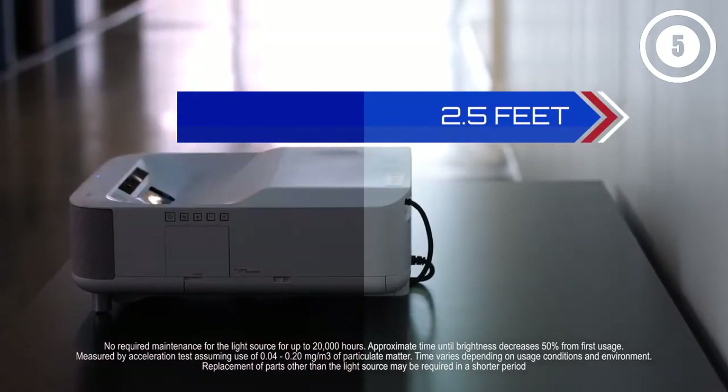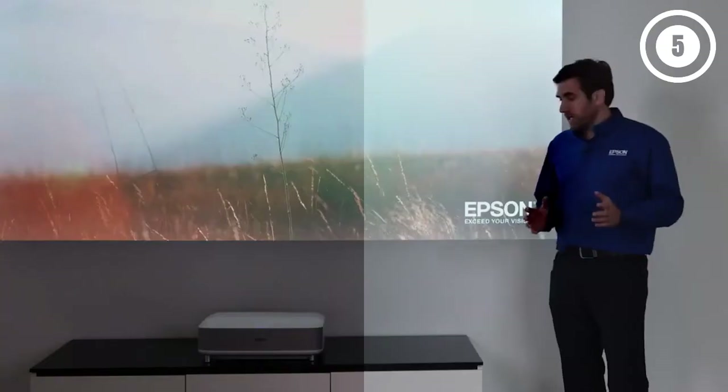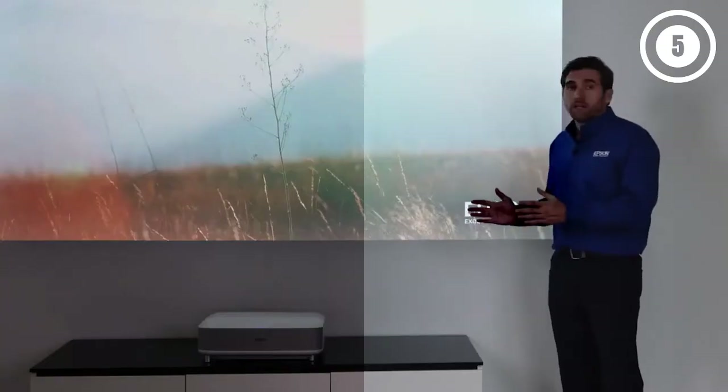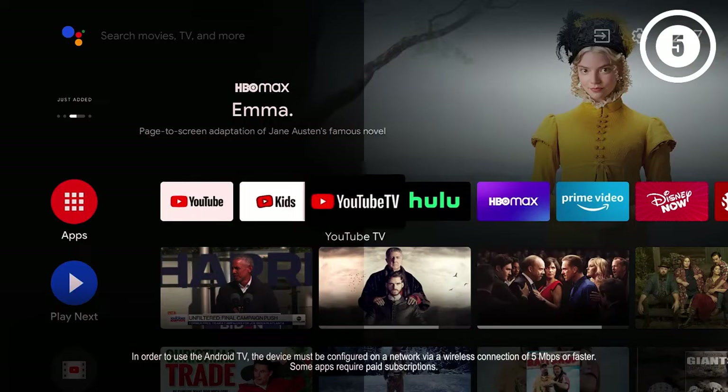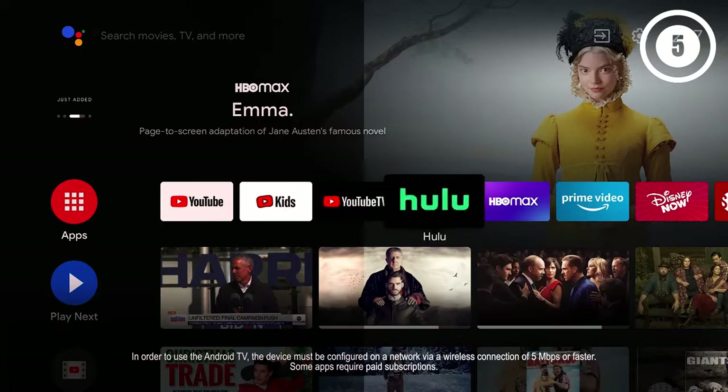Why we like it: You'll enjoy a full audiophile 2.1 sound system when you choose this option. It also has full high-definition capabilities, making the stunning picture quality stand out. You'll enjoy a full spectrum of bright coloration.